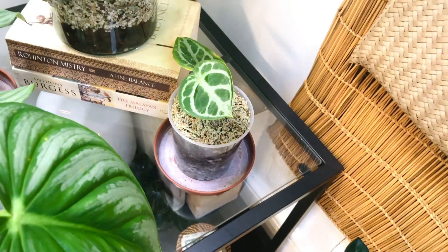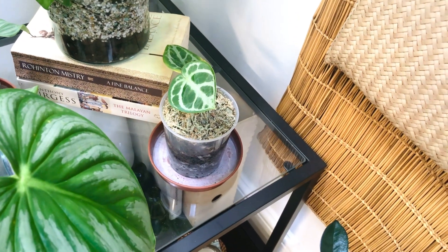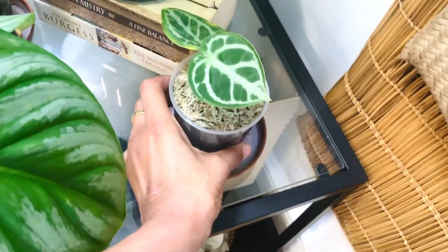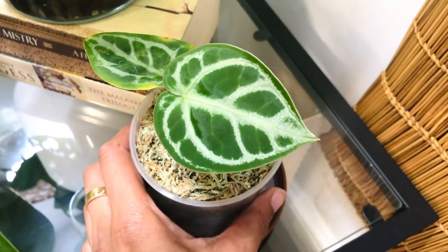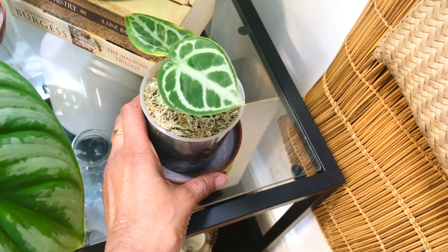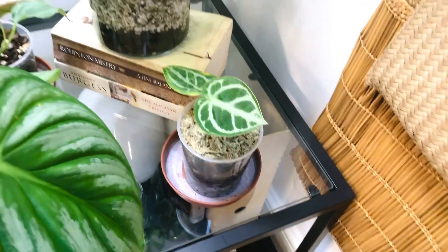— Anthurium Dorayaki. She's so cute. That leaf grew in my care — she actually came with three leaves and I lost the other two. Well, I actually chopped the other two off because they were just looking like they were on their way out anyway.